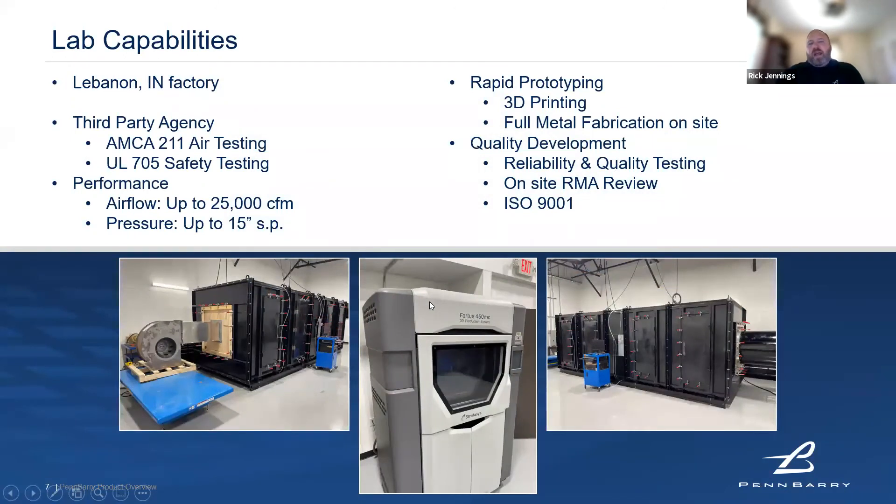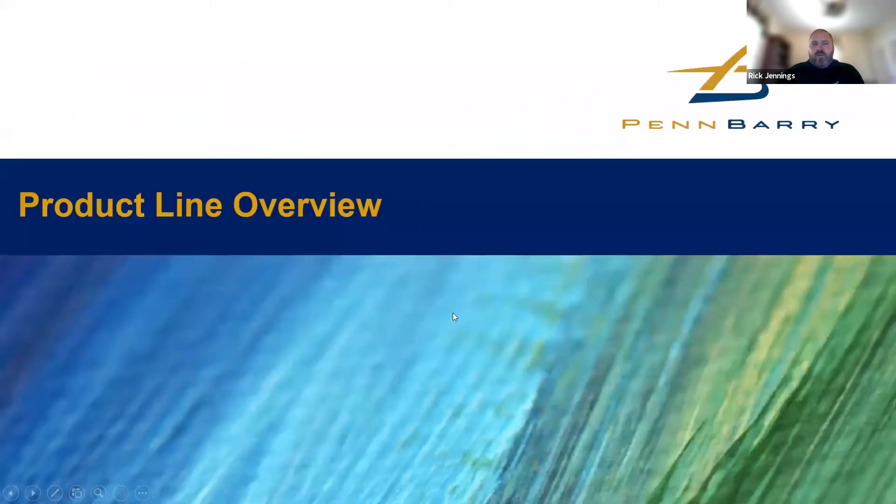With the move up there, we built a new lab in Lebanon. We closed down the lab in Plano and moved the facility up to Lebanon to be right next to the factory. We can do AMCA 211 air testing and UL 705 safety testing. We also have a rapid prototyping machine — a 3D printer — and full metal fabrication on site, which is really helping us with our new developments.